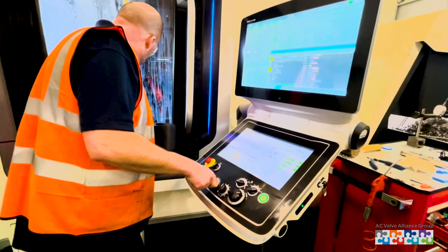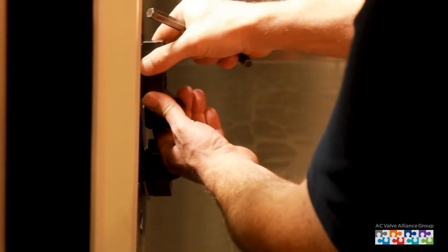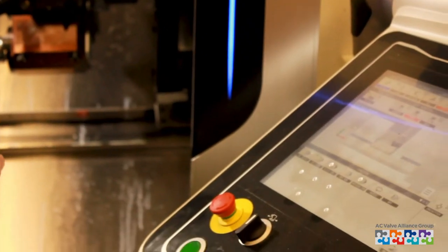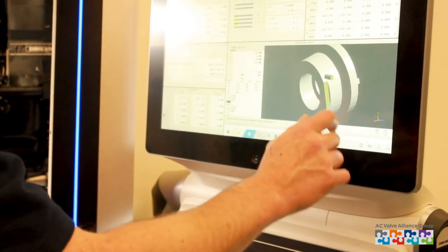When we made the decision to go into manufacturing, it was imperative to get the right person on board first. We hired a highly experienced DMG Morrie operator who's helped to spec the best machine to suit our customers' needs. AC Valve Alliance has always put an importance on investing in people, and this was no exception.